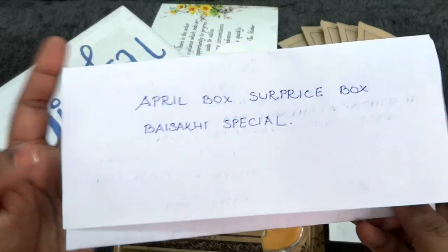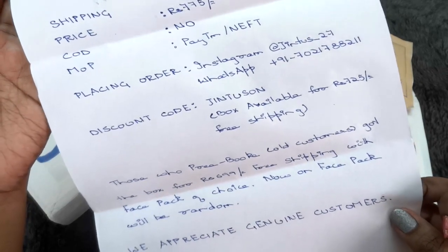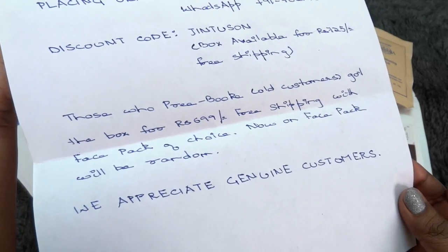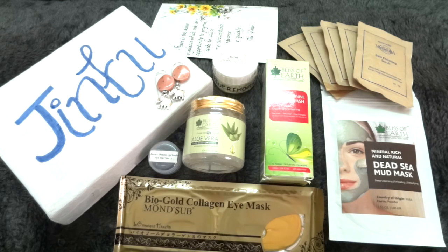So this was the April box by Jintas. Details include box name, variant, shipping, COD, modes of payment, how to place an order, and a discount code. Those who pre-book would get the box for Rs.699 with free shipping and a face pack of choice. Per the info card, the total worth of the products comes to around Rs.1,750 — so savings-wise it is good if you like the combo. Personally, I liked the Bliss of Earth products; the Monseb mask I love; and the Vedantika skin polishing scrub was also good. Overall I like the box. All details and the coupon code are in the description box below. I hope you liked this video — please give it a like, leave a comment, and subscribe to my channel. Till next time, take care, bye!